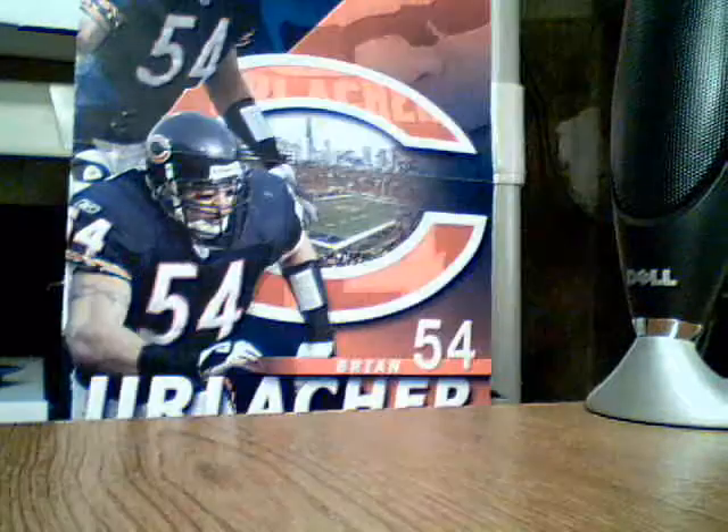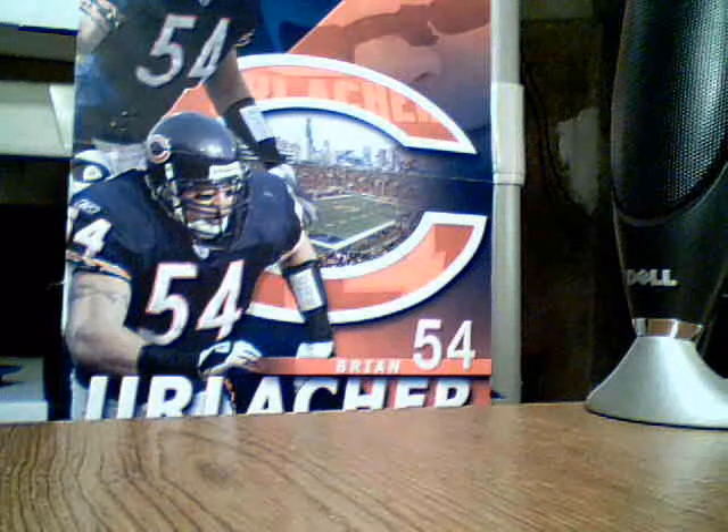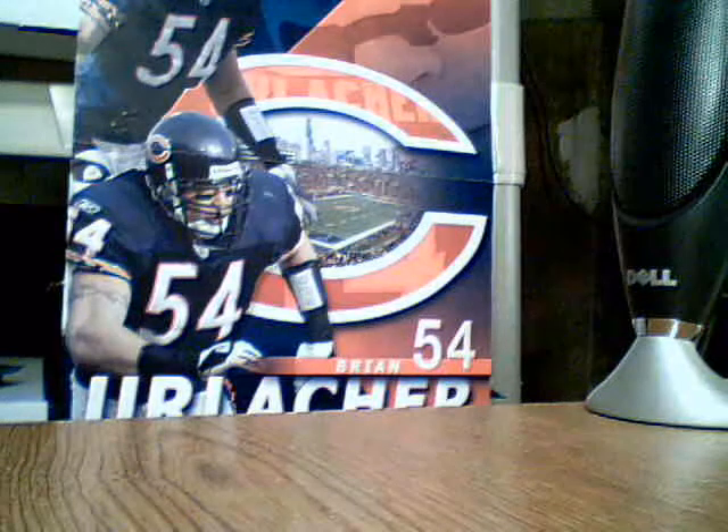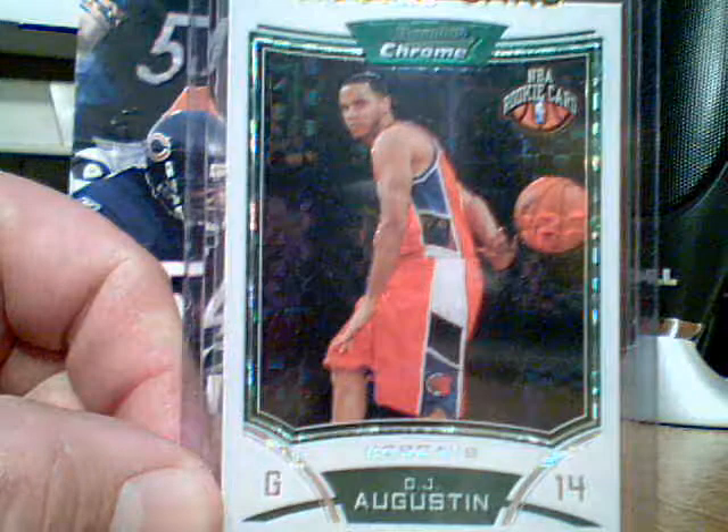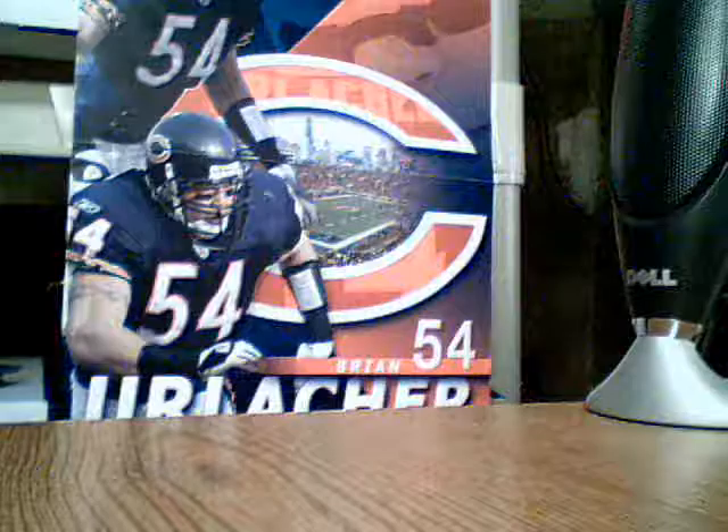And from this year's Bowman Chrome, I got an X-Fractor of Bobcats DJ Augustine. That's numbered 122 out of 299.